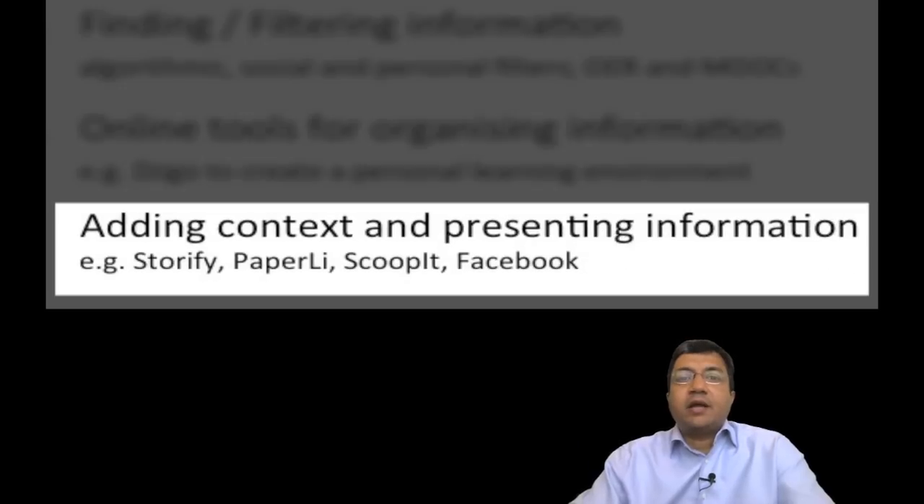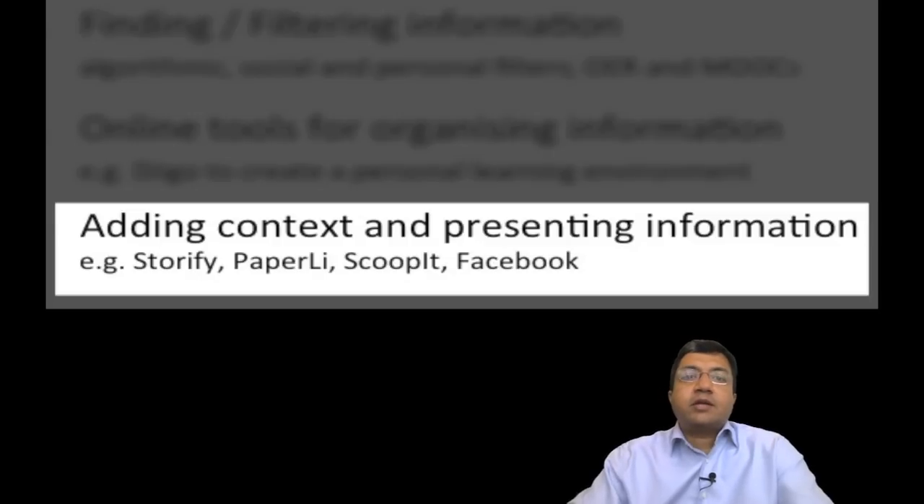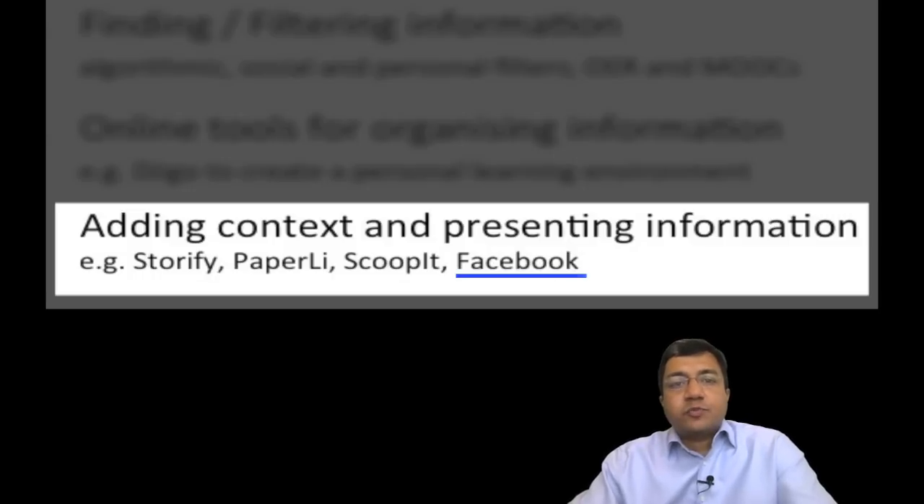Step 3 is adding a layer of meaning to the curated content and presenting it elegantly. The layer of meaning that a curator adds is what makes the content meaningful for the target audience. We will look at tools like Storify, Paper.ly, and Scoop It. We will also discuss how Facebook can be used to not only present the curated content, but to start a learning community around the content.